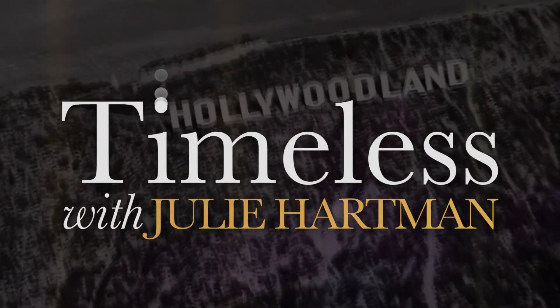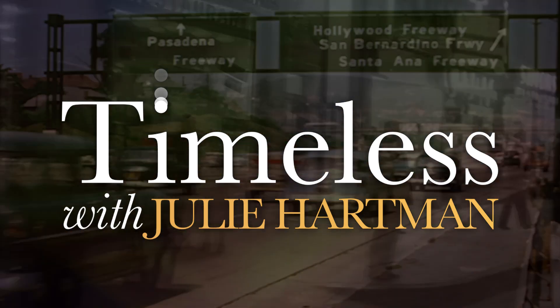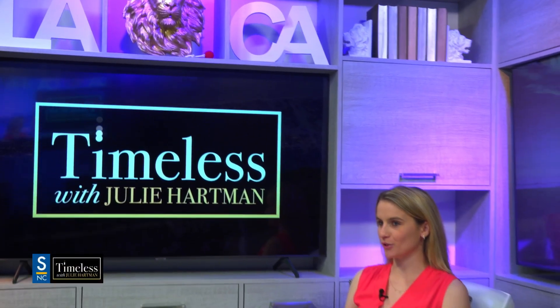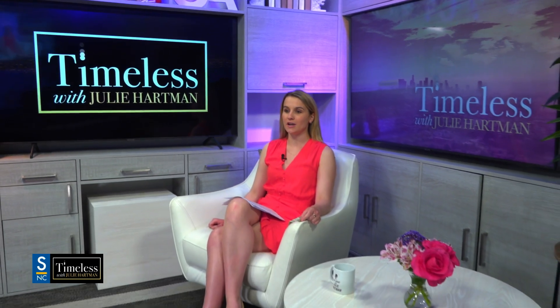I'm Julie Hartman and this is Timeless. Welcome to Timeless. I hope that you're having a great week. Just a reminder to hit the subscribe button down below so that you can stay notified every time I post a Julie Noted news video or a Timeless episode. Be sure to follow me on Instagram and Twitter at Julie R. Hartman.